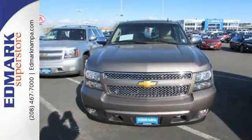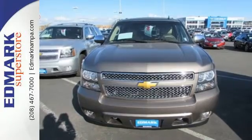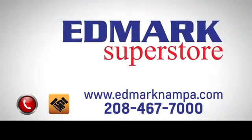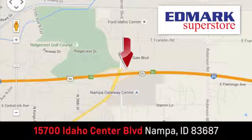Come test drive this Chevrolet today. Fast, fair and fun. Give us a call or stop by. We're conveniently located in the Idaho Center Auto Mall.